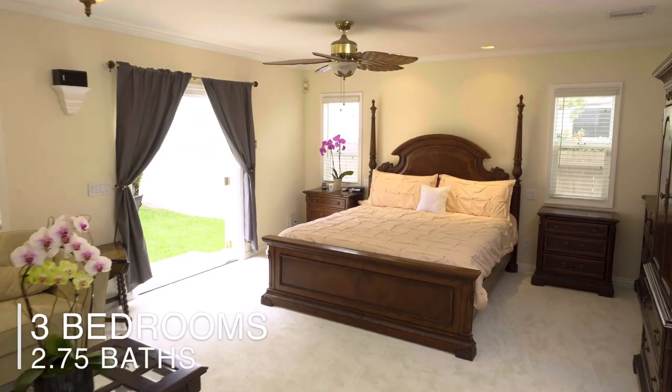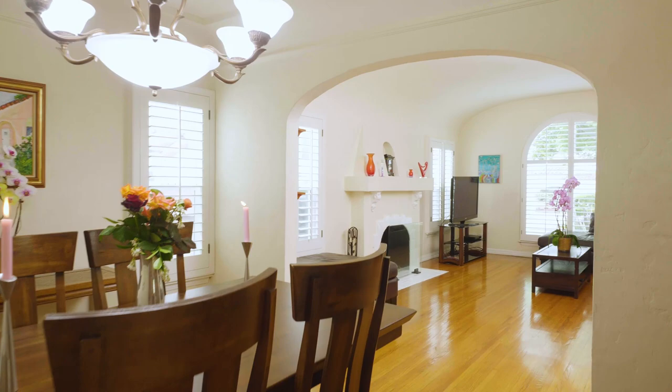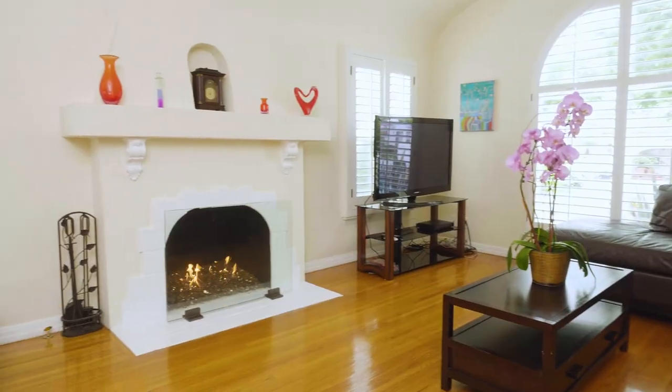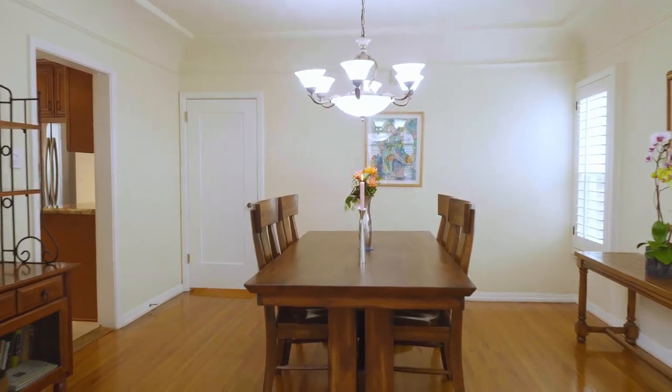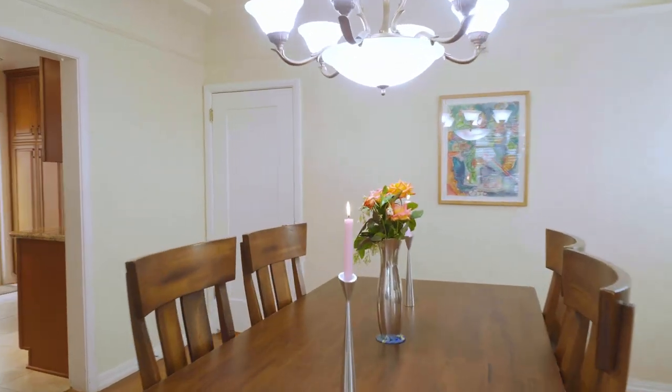Three bedrooms, two and three-quarter bathrooms, hardwood floors throughout the entire house. Big living room with fireplace, picture windows, and beautiful plantation shutters, and an elegant formal dining room right off the living room with an open floor plan.